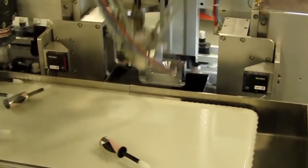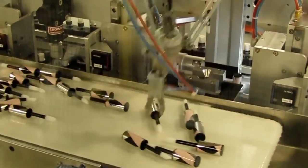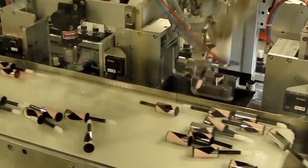The robot end-of-arm tools rotate upward and place the brush caps into a pair of servo-driven insertion tools. Meanwhile, another conveyor feeds empty bottles into the machine and a feed screw indexes the bottles to a position under the insertion tools.